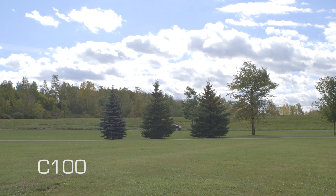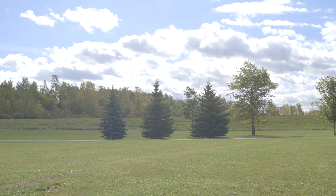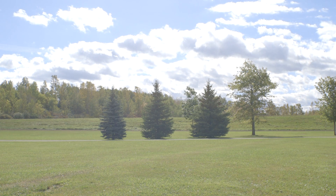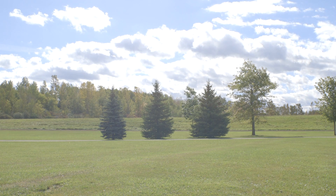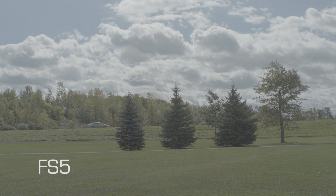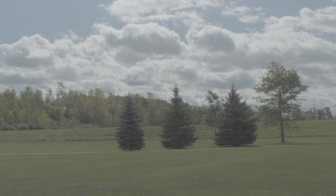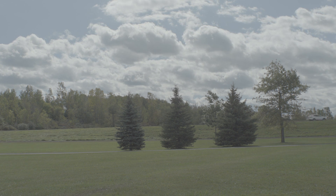As for dynamic range, since the FS5 only works in S-Log at ISO 3200, we had to match both cameras with the same settings. On the C100 at ISO 3200, all the highlights and clouds are clipped — we had to use the built-in ND6 filter to compensate. For the FS5, you can see the 14 stops of dynamic range it offers. The camera keeps all the detail in the shadows and highlights with the same settings and ND filter as the C100.